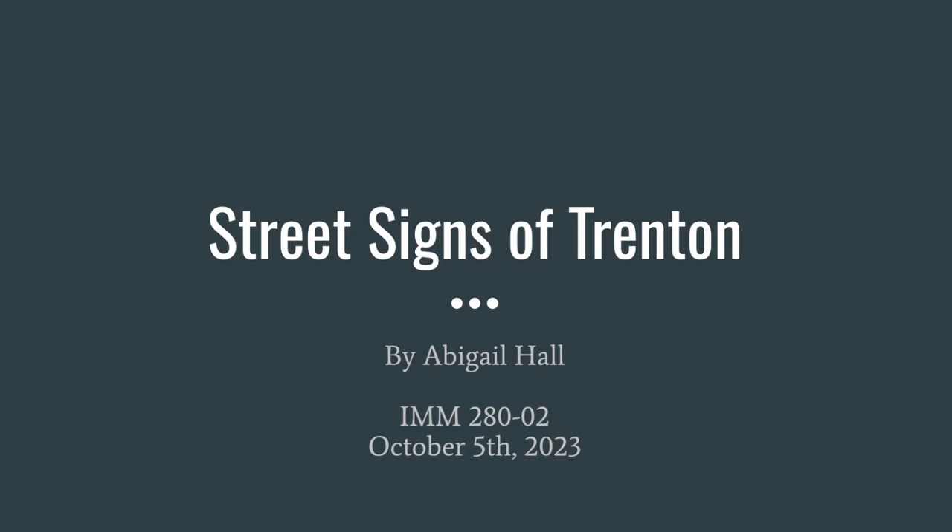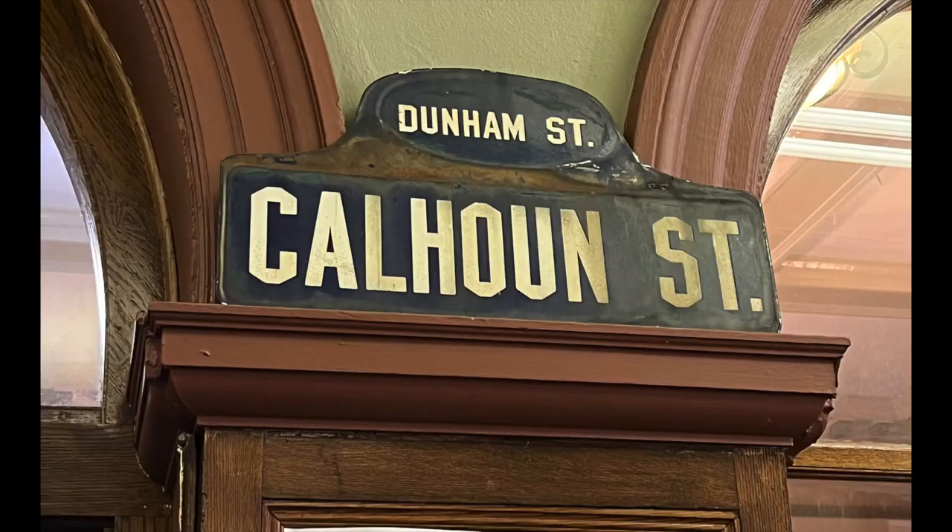Introducing the Street Signs of Trenton, New Jersey. Hello, I am Calhoun Street. It is the early 1930s. I am a humpback street sign. My kind was first established and installed in New York City streets in the early 1910s.